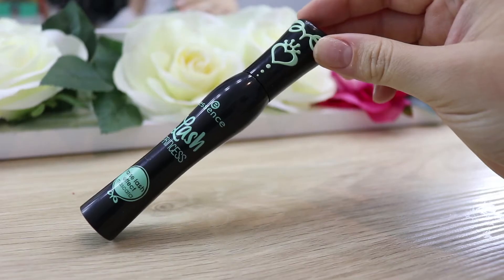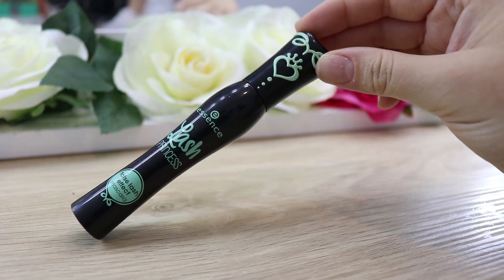For mascara, I'm going to grab the Lash Princess by Essence. I'm pretty sure this goes for about $6. I'm going to link everything down below that I can find, or I'll just put the prices down below as well.